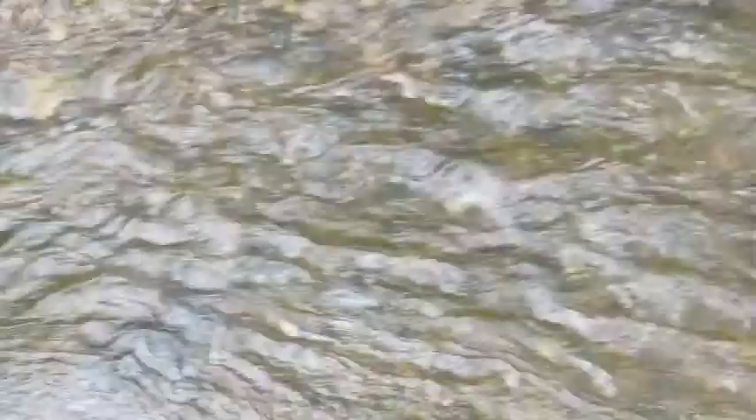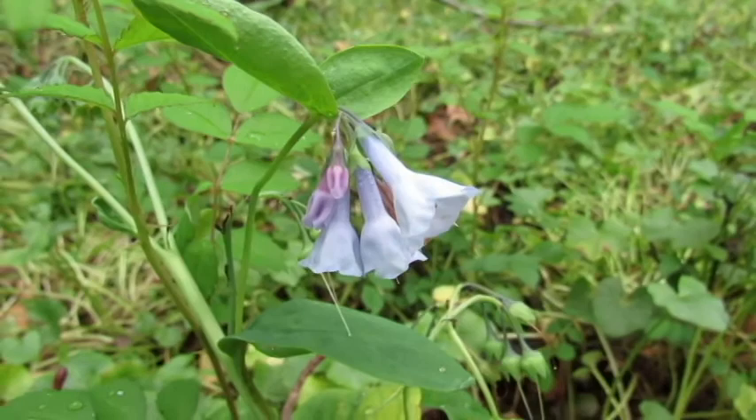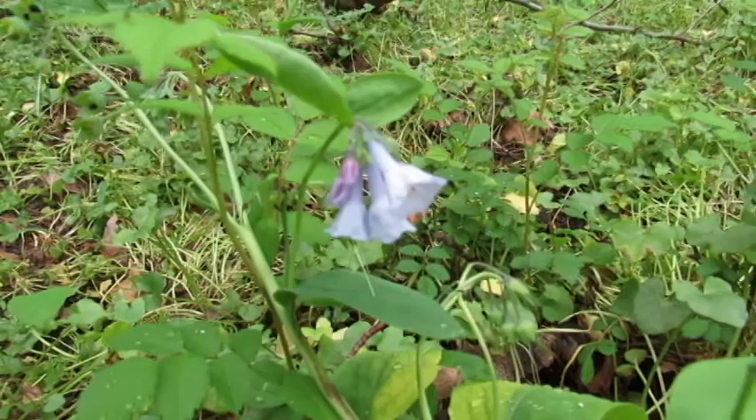Looks like the last of the Virginia bluebells right here. Here we have the rare basketball flower.